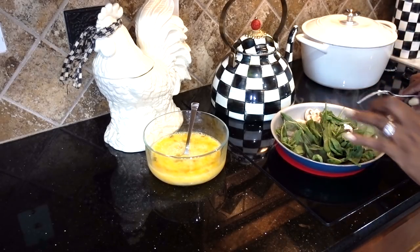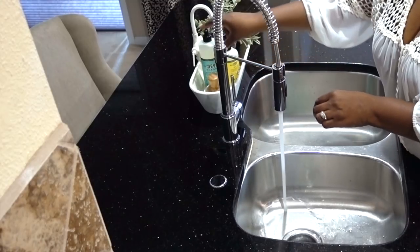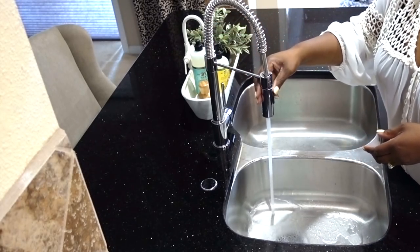One thing I've always done is clean as I cook. I'm using the Basil scent by Mrs. Meyers. I'm so addicted to the Mrs. Meyers scents — they're all my favorites, I don't have just one favorite. If you haven't tried cleaning while you cook, give it a whirl because it will make a world of difference when it's time to clean up.